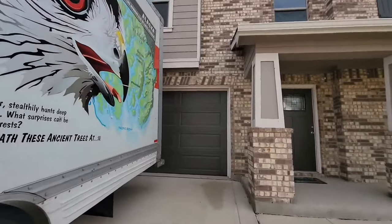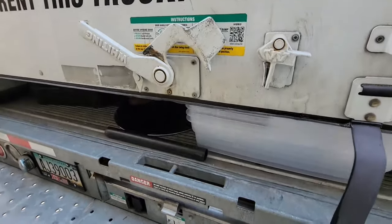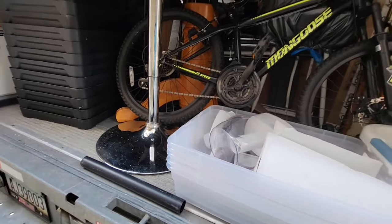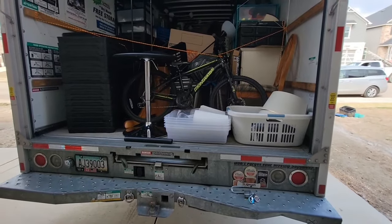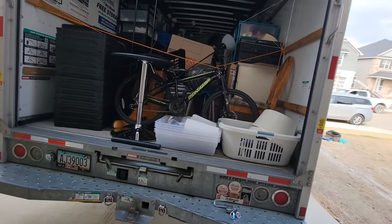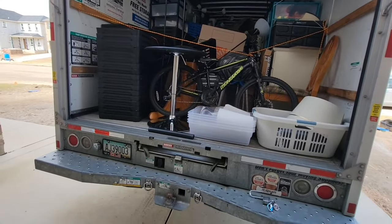I've finally arrived home. Now it's time to unload. The items remained intact for the most part, which is a good thing.